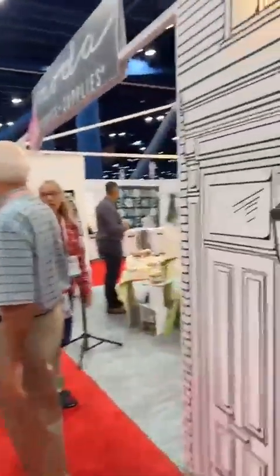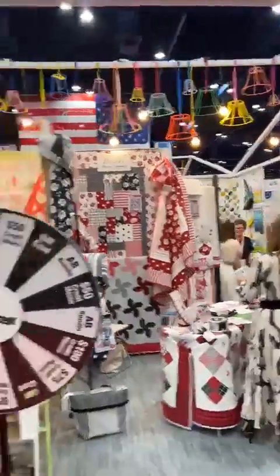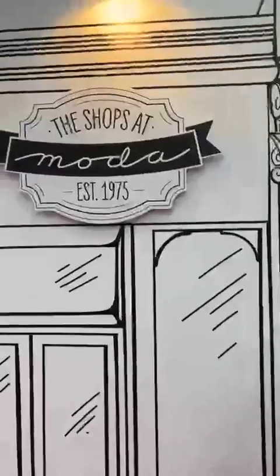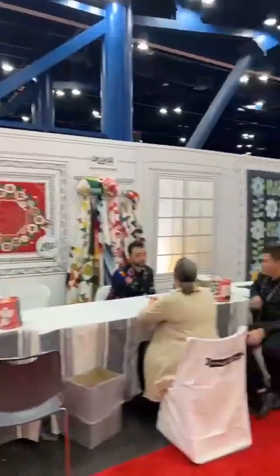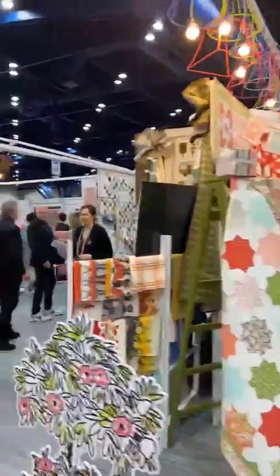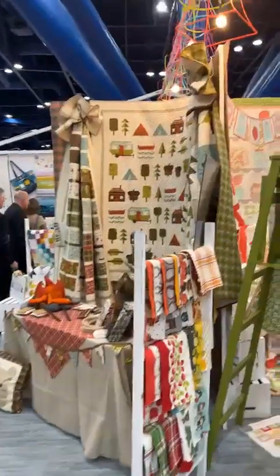Oh, look how pretty! There's our favorite grunge. Look at that kit — a little baked spray. Halloween. Oh, the great outdoors. Oh, look — this is what we want. Look how cute!